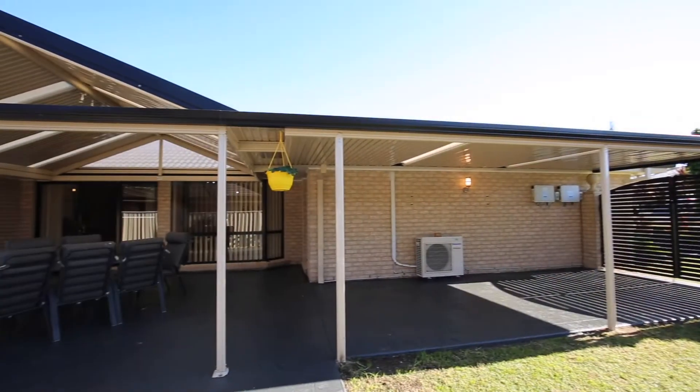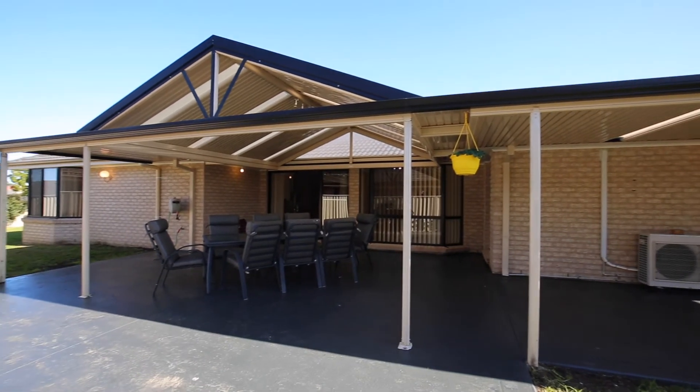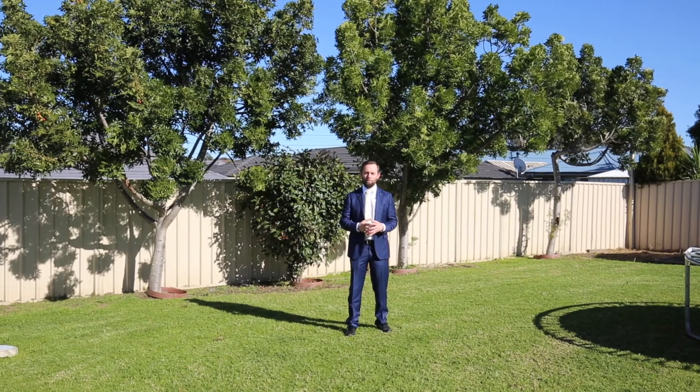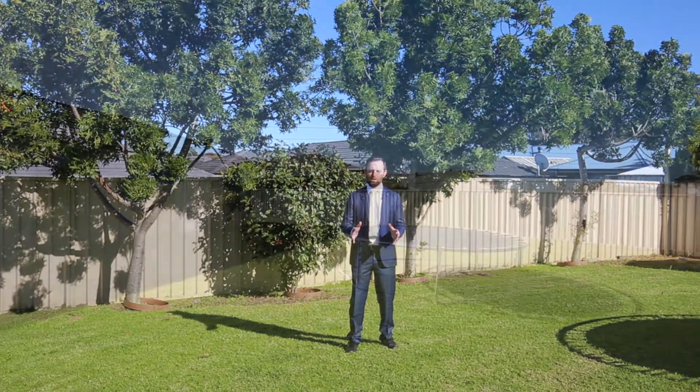The outdoor entertaining area will host the biggest of parties. We have a double garage as well as a carport and loads of access. Being set on 967 square metres of land, you'll have a huge backyard — one of the biggest blocks in Warranty.